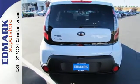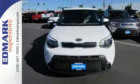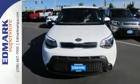This super cool Soul gives you the space and fuel efficiency you crave. Come in for a test drive.